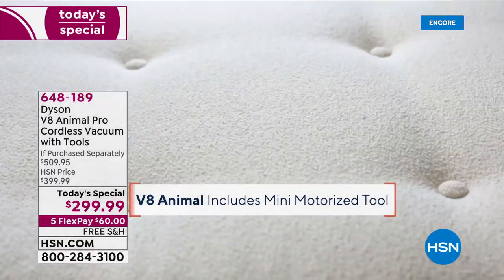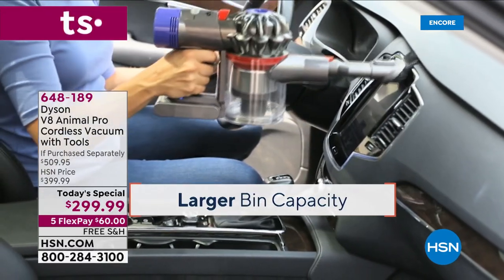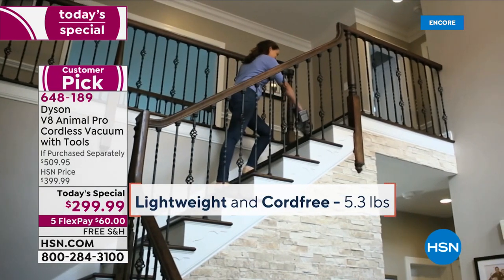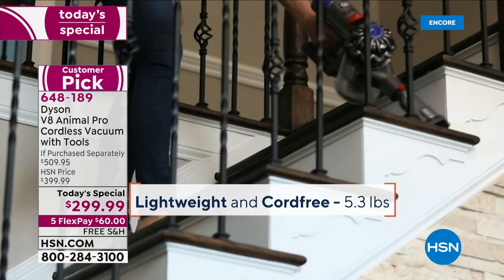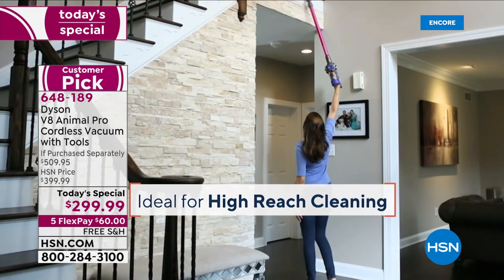You get that mini motorized tool. Yes, it's designed for pet hair. It's also a convenient handheld design and it's so lightweight. You can go up and down the stairs. It's cord free. You're no longer tethered to a wall. You're not bending over to plug and unplug.